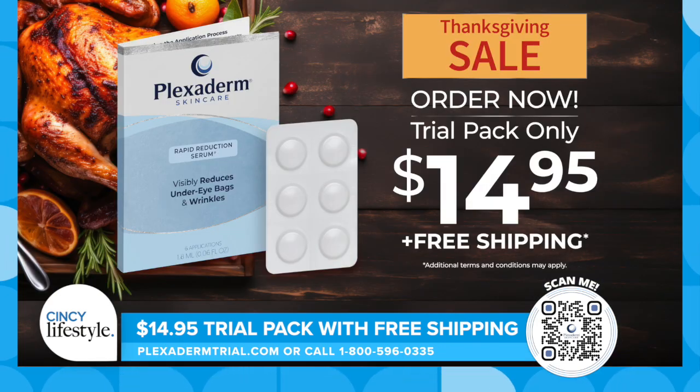Don't look your age — treat yourself today as if it were your birthday, because now is the time to try Plexiderm and see the results for yourself. Try Plexiderm today for just $14.95 with no automatic shipping by visiting PlexidermTrial.com or call 1-800-596-0335. You'll also receive free shipping by ordering now. Again, go to PlexidermTrial.com or call 1-800-596-0335.